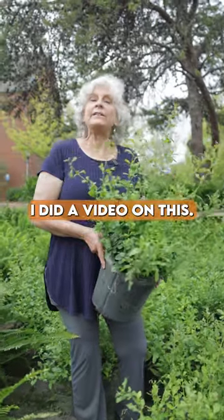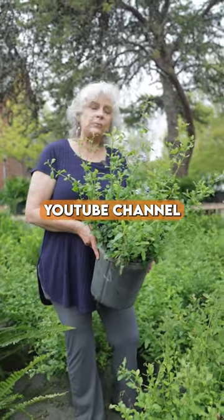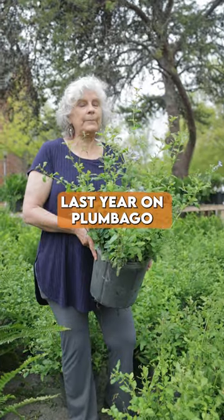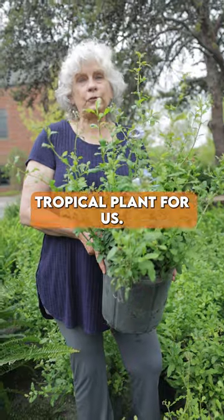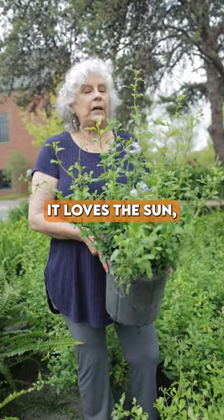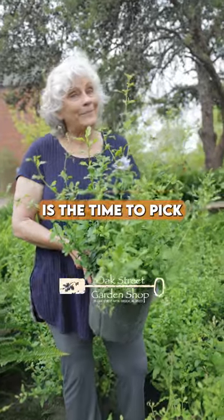These are great in pots. I did a video on this on our Oak Street Garden Shop YouTube channel last year on Plumbago, and I went fairly into depth on it. Needless to say, this is a wonderful tropical plant for us. It loves the sun, it loves our heat, and now is the time to pick them up.